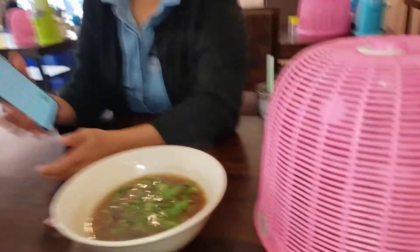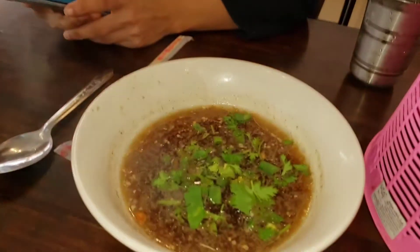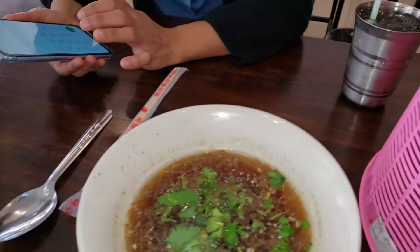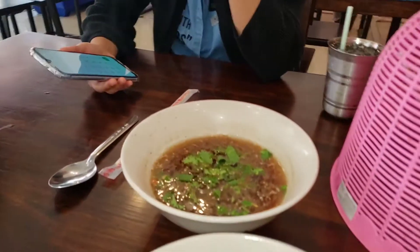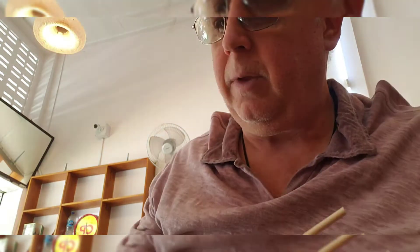Oh, she got soup too. 35 baht — a little bit more than a buck. So we've all got soup, and she doesn't need the chopsticks. She got beef soup and I got pork soup. It's five baht cheaper than the other place — not that that means anything. 35 baht, 40 baht, who cares?